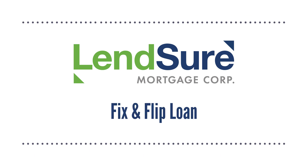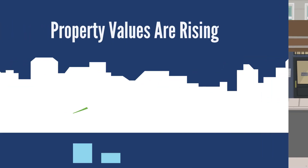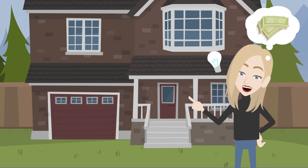Lensure Mortgage Fix and Flip Loan. Susan lives in an up-and-coming area in Texas. Property values are rising and she sees an opportunity to renovate an older house in her neighborhood and flip it for a profit.